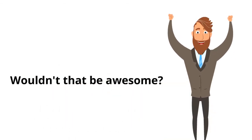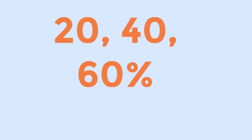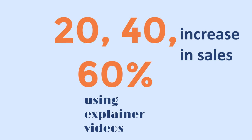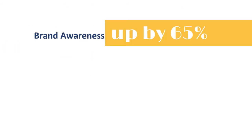Well, let me show you something. Every explainer video is proven to increase sales by 20%, 40%, and even 60%. That's why you're watching this video right now. In fact, Google, Twitter, and other social media platforms have said that an explainer video will increase your brand awareness by up to 65%.